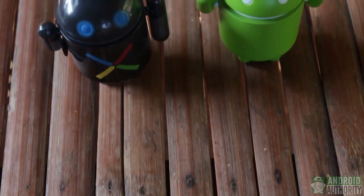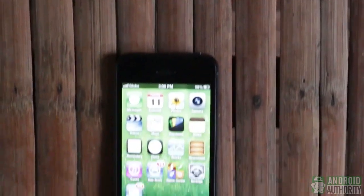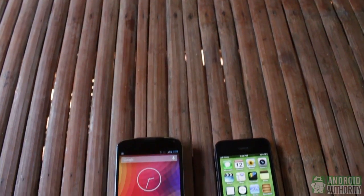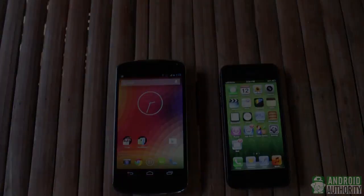Hi everyone, this is April from Android Authority. In this episode, I'm going to talk about two of today's hottest smartphones, the Apple iPhone 5 and Google Nexus 4 made by LG. These are powerful and very attractive phones, but one may suit you much better than the other. Hopefully after this review, you'll find out which one is best for you.